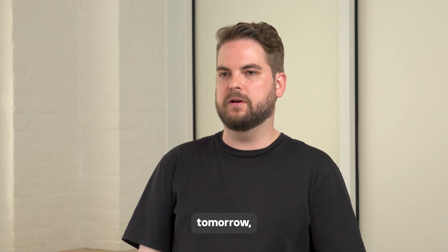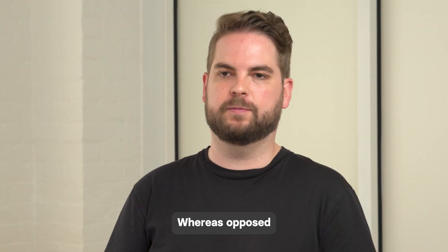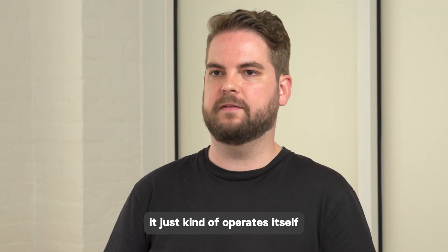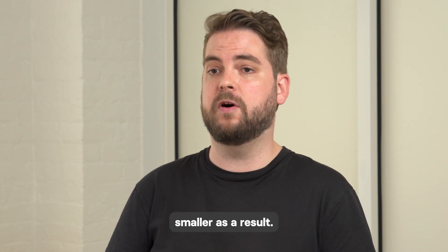If ClickHouse went away tomorrow, I would have to hire a lot more engineers onto my team. Whereas with ClickHouse Cloud, it just kind of operates itself and I've been able to keep my team much smaller as a result.